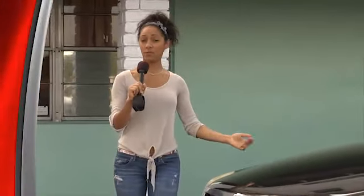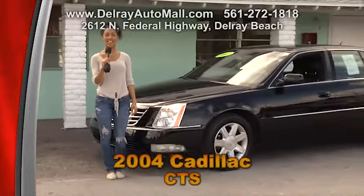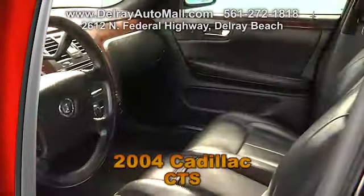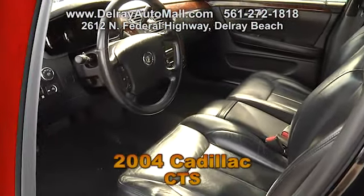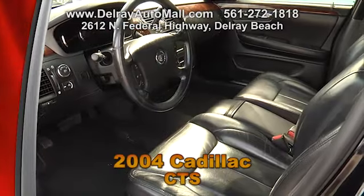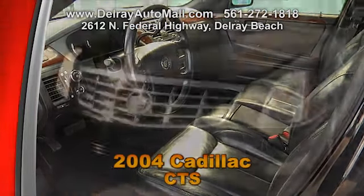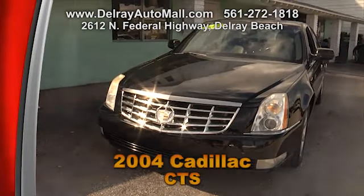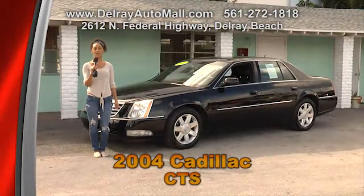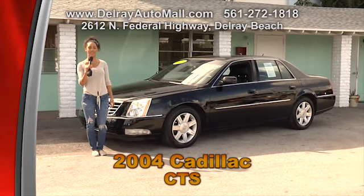Here is a beautiful spacious luxury sedan — it's our 2007 Cadillac CTS. It has full black leather interior with Burlwood trimmings. It includes a remote start key and the power options of windows, door locks, and seats with memory. You'll definitely look great riding around town in this. So give us a call at 561-272-1818 or come check us out at 2612 North Federal Highway in Delray Beach.